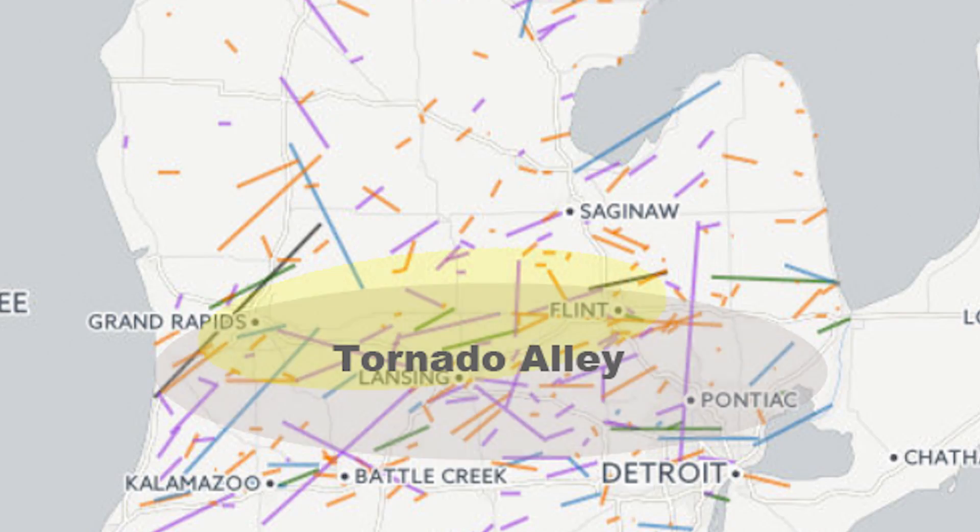I found three of them. The first one, the big tornado alley, is Grand Rapids to Flint — the strip about 20 miles north and south of that. Most of the tornadoes in the state have occurred in that region.